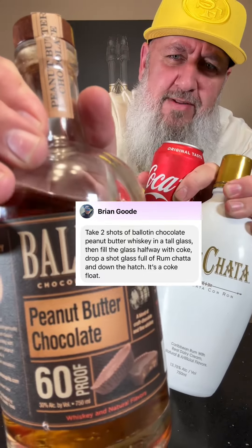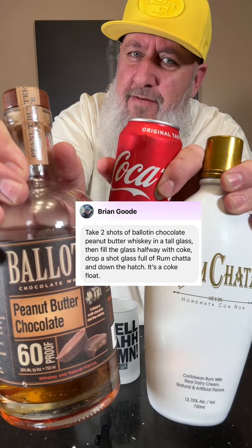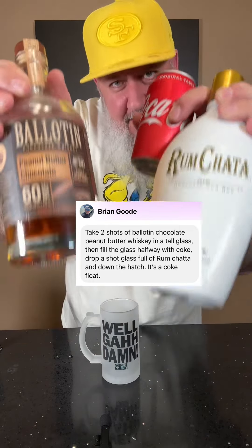Brian Good says two shots of Balton peanut butter chocolate whiskey, a tall glass filled halfway with coke, and a drop shot of rum chata — makes the coke float. I don't know where the chocolate and the peanut butter come in on the coke float, but sounds like it'll be good regardless.